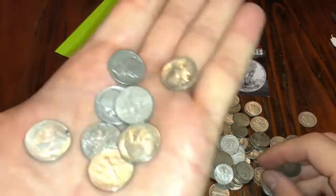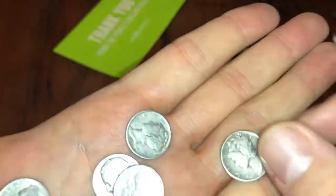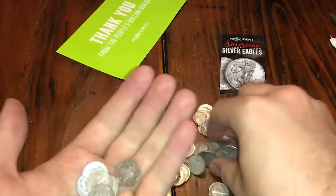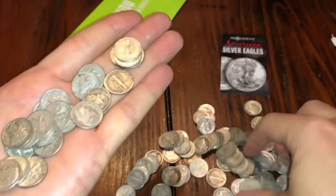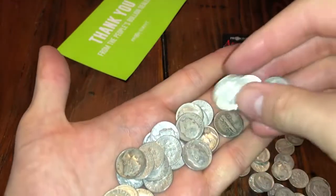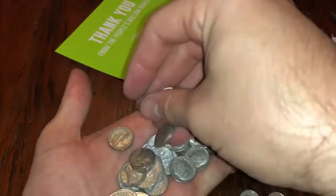It looks like we got a nice mix of Roosevelt dimes and Mercury dimes. They're all in great shape — just off the top, looking at them, you can see all the dates. It looks like a pretty decent mix. So yeah guys, I finally got a bunch of dimes I've been wanting to get.